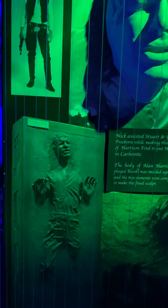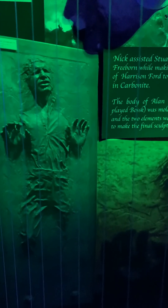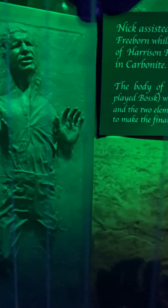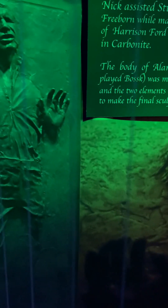This is from Empire Strikes Back — he's frozen in carbonite. Nick assisted Stuart Freeborn in the life cast of Harrison Ford as Han Solo in carbonite. The body of Alan Harris, who played another character, was molded separately, and the two elements were composited to make the final piece. These are all for makeup purposes — he was a makeup artist.